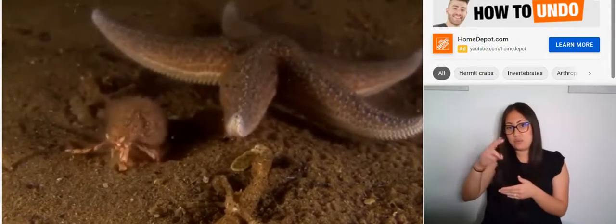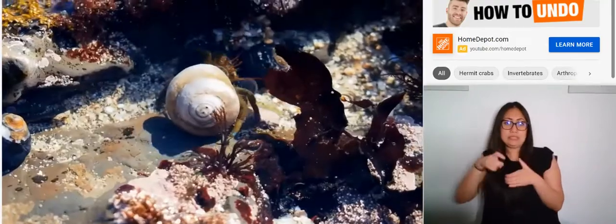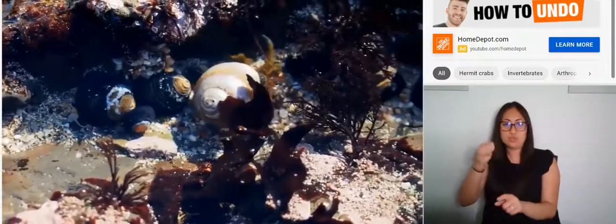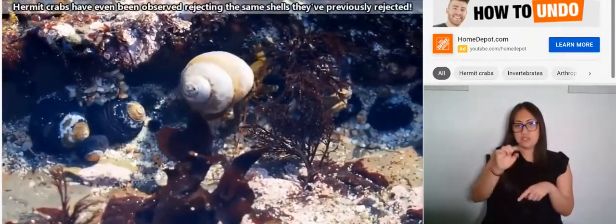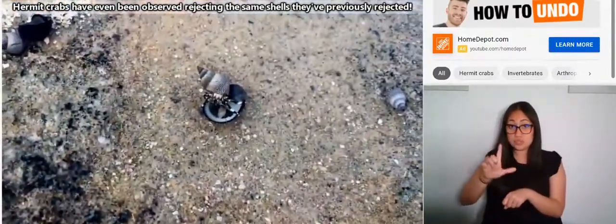Regardless of where they live, most species of hermit crabs need to find a shell to call home. Hermit crabs don't make their own shells, and from a young age depend on the shells of other animals in order to survive. Hermit crabs are commonly seen in marine snail shells, but they can also utilize the shells of bivalves and sometimes even use rocks.